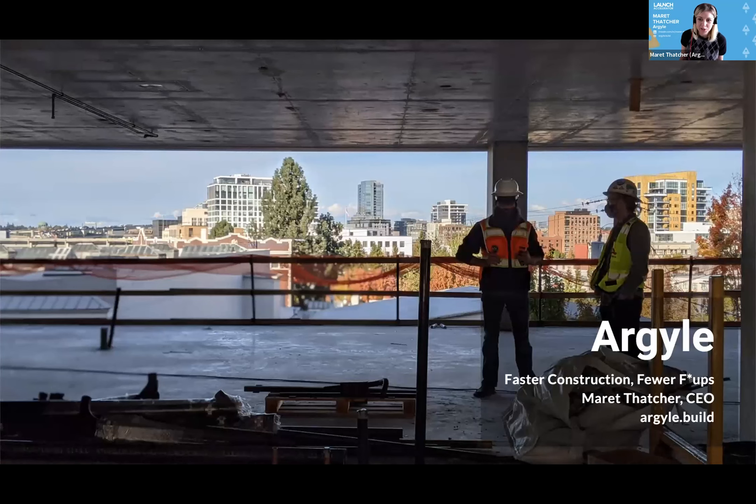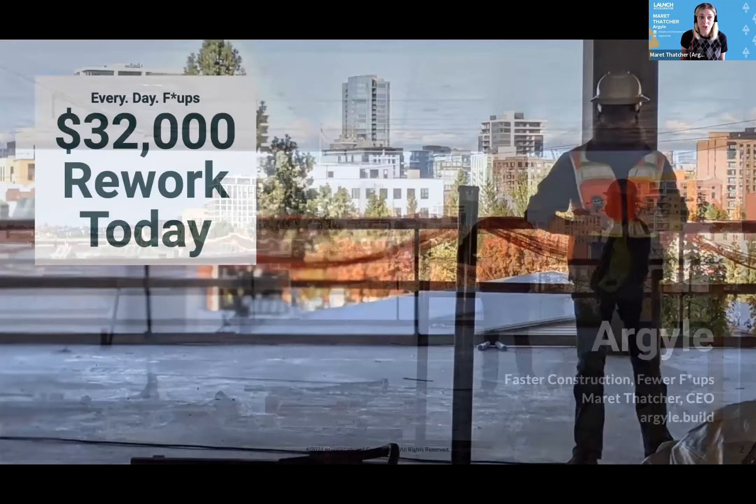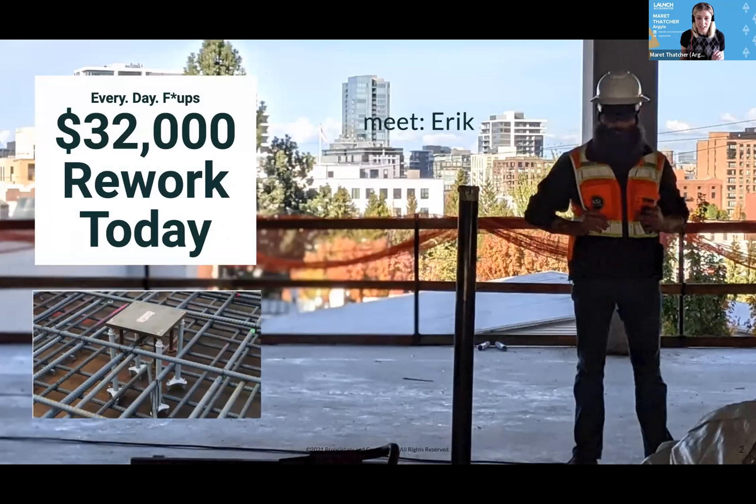Hi, my name is Merit Thatcher. I'm CEO and co-founder of Argyle. We help construction go faster with fewer F-ups for projects like Eric's.